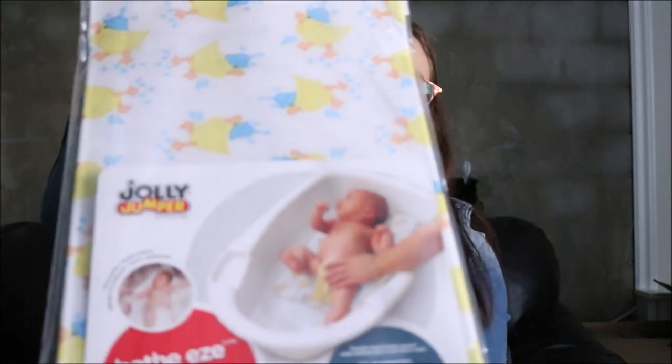The next thing is a baby bathtub insert. I have a baby bathtub for him, but it's pretty big and I felt like I needed a little insert for it. So I got this — it's the Jolly Jumper brand. It has little duckies on there.